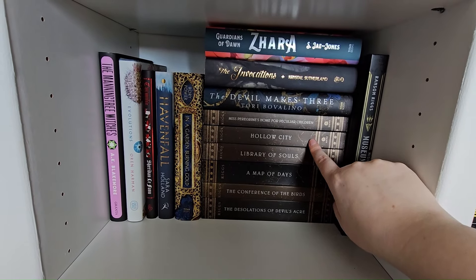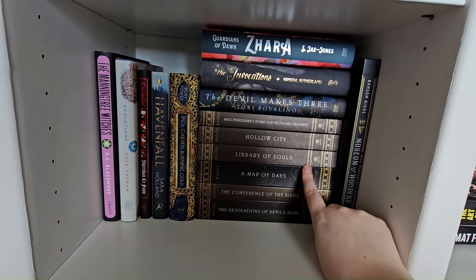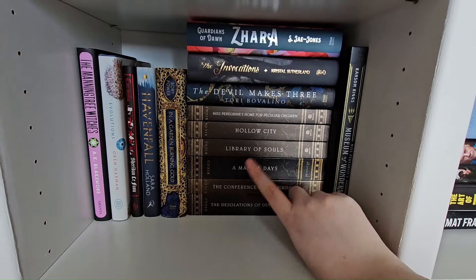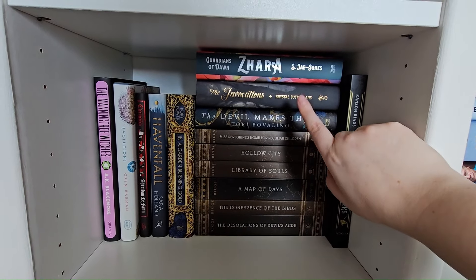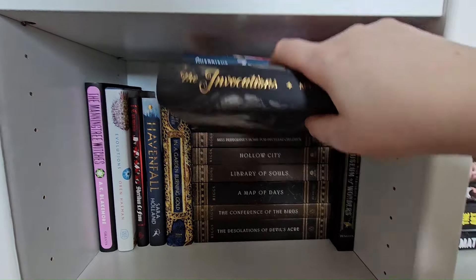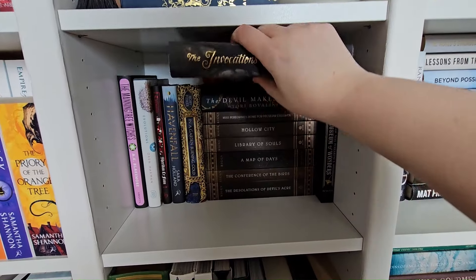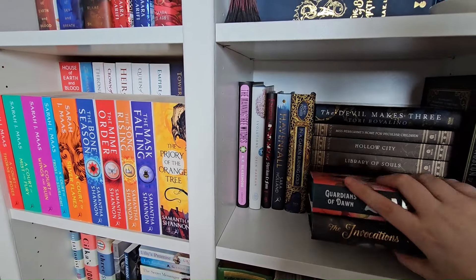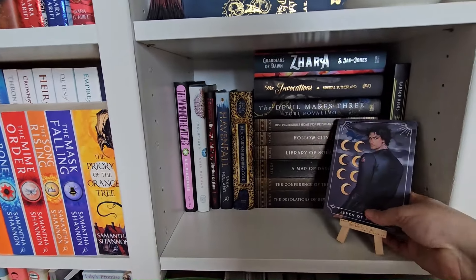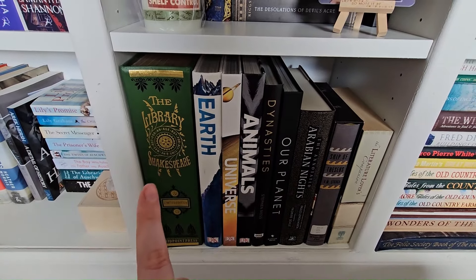Miss Peregrine's Home for Peculiar Children series — I got to the third one and haven't continued, but I plan to because I found them so eerie and unique. These are some books from a book box that I'm looking forward to reading, and this one I really really want to read but I'm thinking of saving it for spooky season so I have enough books wrapped up for then. Then down here we have the library of Shakespeare — Shakespeare's complete works — a book on Earth, the universe, animals, the Dynasties David Attenborough documentary, Our Planet, and then the annotated Arabian Nights which was recommended to me by a friend at work. It's Arabian Nights with so many annotations — a story within a story of notes which I think is incredible.